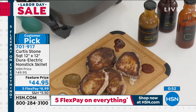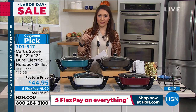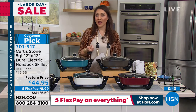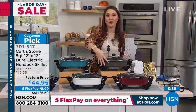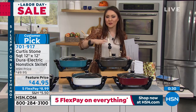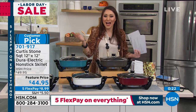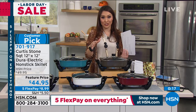Just to remind everybody: it's the 12 by 12 Dura Electric skillet, under $45. Just getting a Durapan pot or pan would be amazing at that price, and this is actually a full cooking skillet. Portable, easy — pick your color. It comes with the lid and steaming rack. Another customer pick. Item number 701917. Five flex available. Don't forget to take advantage of that.